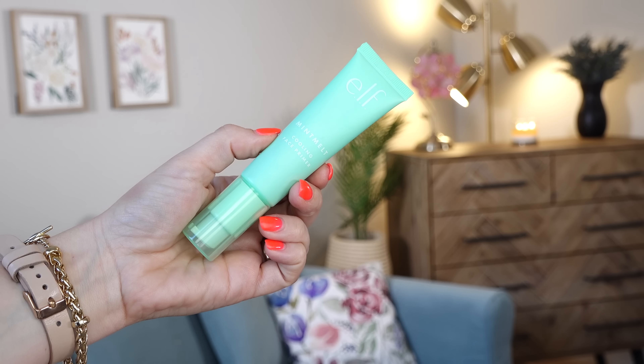I wasn't a big fan of the Milk Hydro Grip so I already kind of know going into this there's a chance I won't like it, based on what I tend to like in a primer. I've also really moved away from using much primer because I'm always using a glowy SPF that serves as a primer, but sometimes it's nice to have a primer that actually does something — whether it fills pores or grips — and that's what we're playing with today.